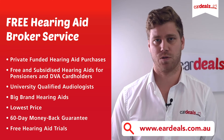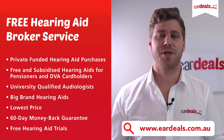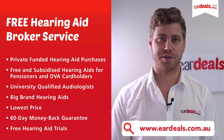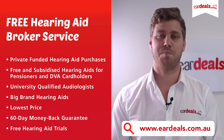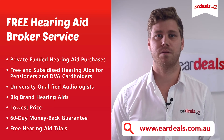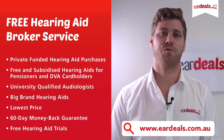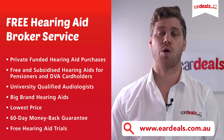and DVA card holders. Our mission is simple: link the best quality service providers in the industry with the best possible products on the market so that you get the best possible clinical outcome for your hearing aid fitting at the lowest price.